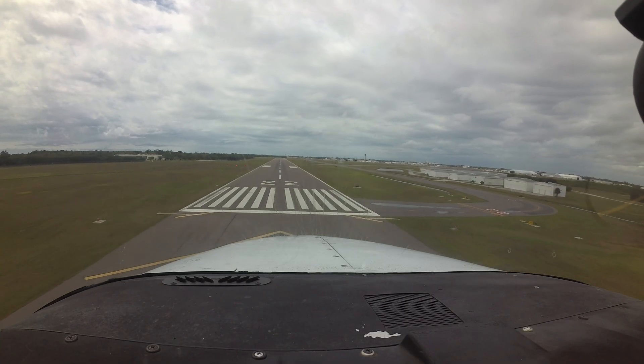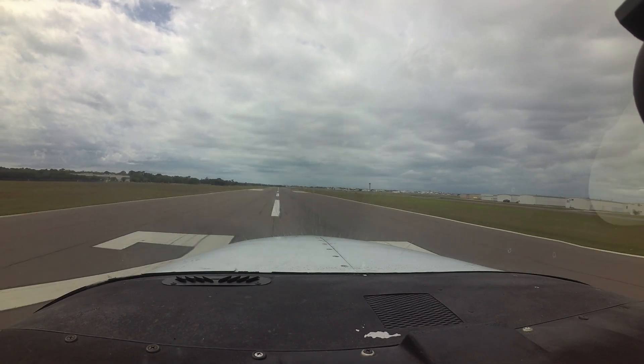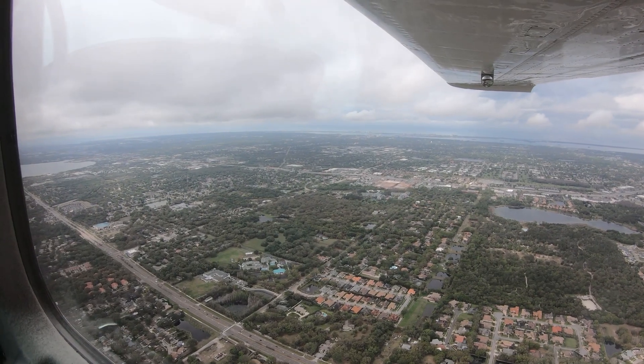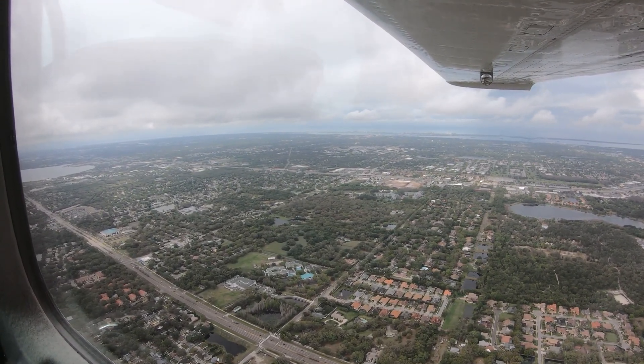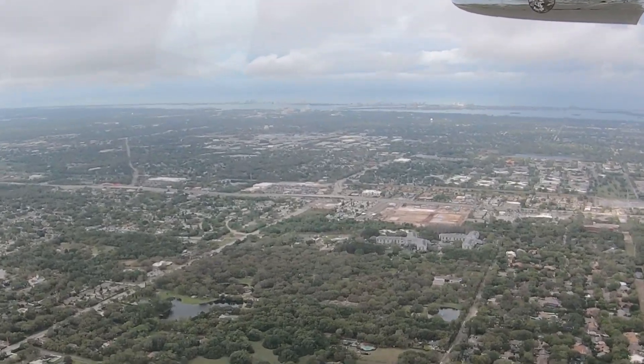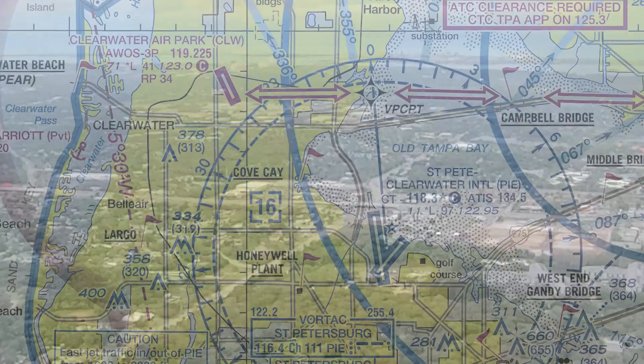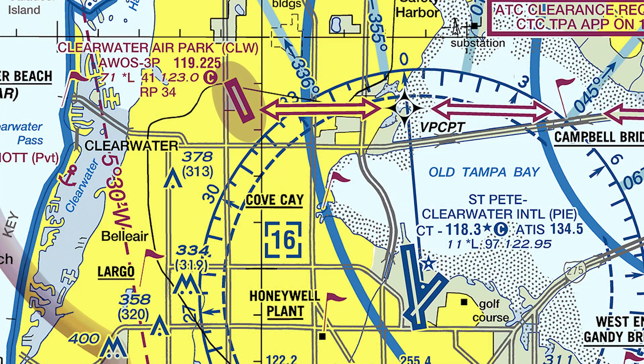Thorough preflight planning and attention to detail should help pilots get to their intended destination. When arriving from the north and northwest, close attention needs to be paid not only to Class Bravo airspace requirements, but to aircraft operating into and out of the uncontrolled Clearwater Airpark located approximately 6 miles northwest of St. Pete Clearwater Airport.